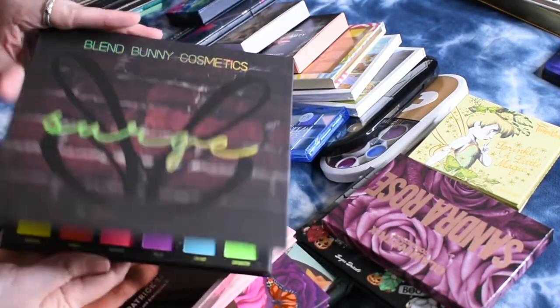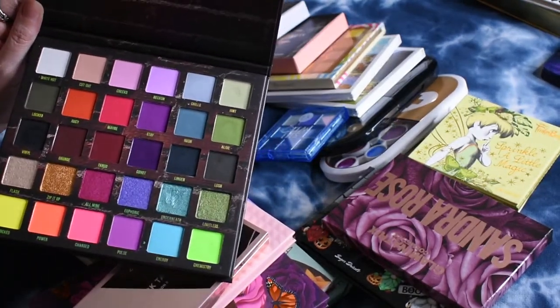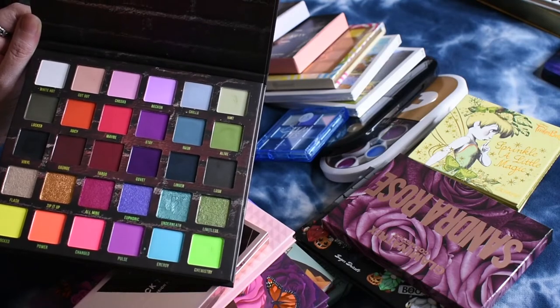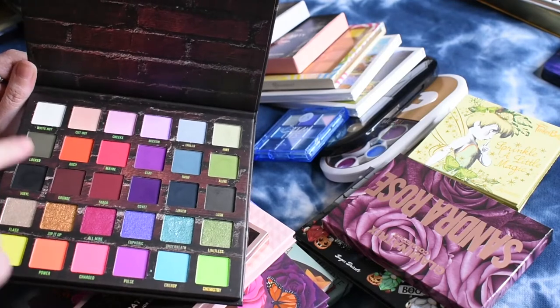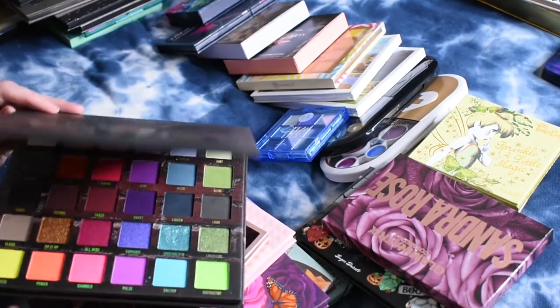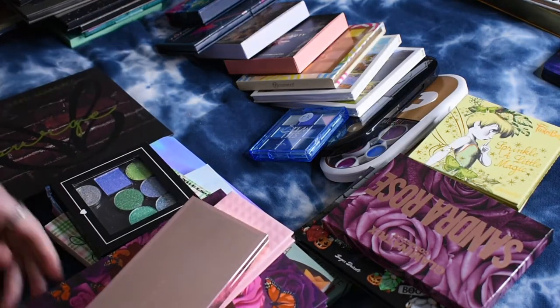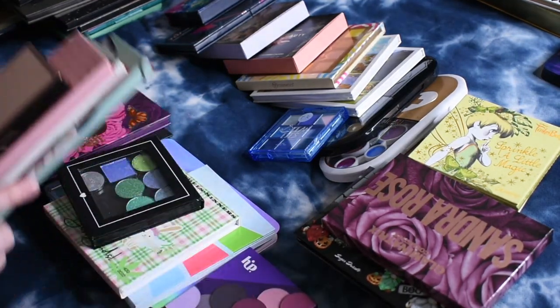Lastly, this is the Blend Bunny Surge palette. I've been trying this one out for so long and I love it so much, but I hate to put it in a ranking if I haven't used everything. It's all so different in here — really soft shades, really dark shades, neons. So I just continue to try it and haven't committed to ranking it yet, but hopefully within the next month or two I can rank that one.